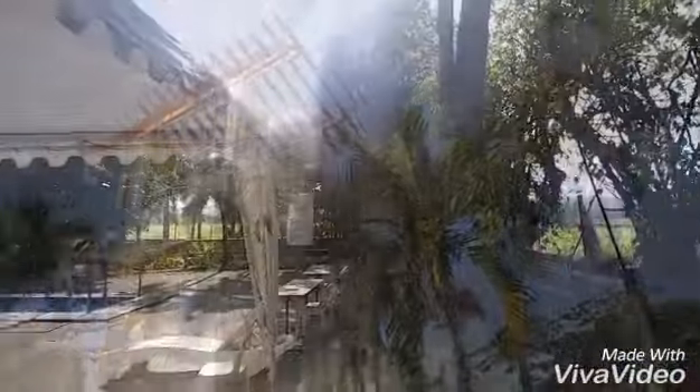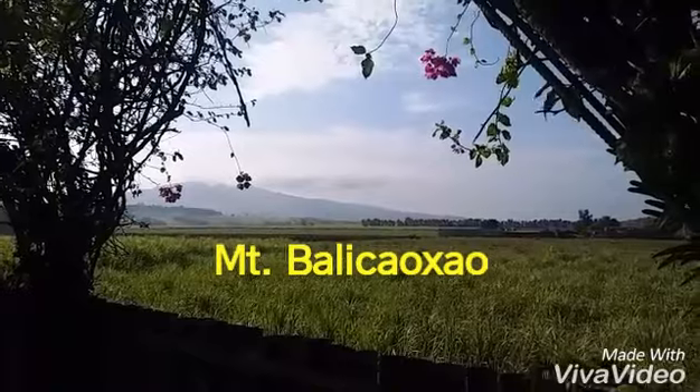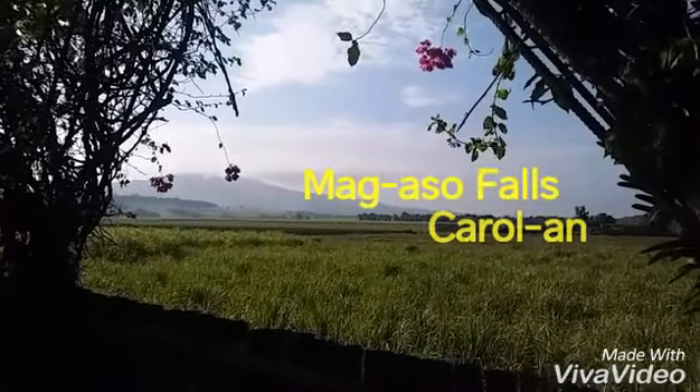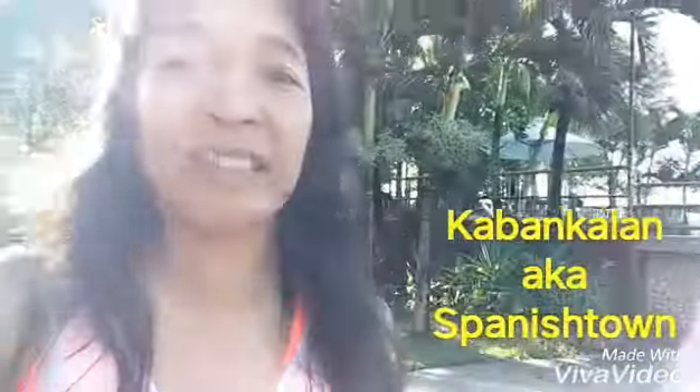Watchtower. From here you get a good view of the hacienda. Sugarcane plantation. Kabangkalan is home to many hacienderos, especially coming from the Spanish time. That's why the nickname is also Spanish Town.